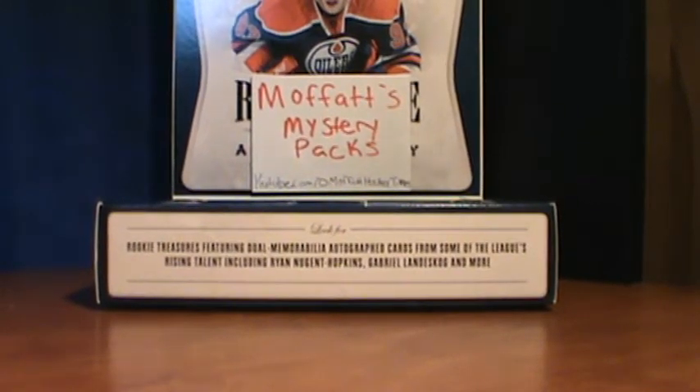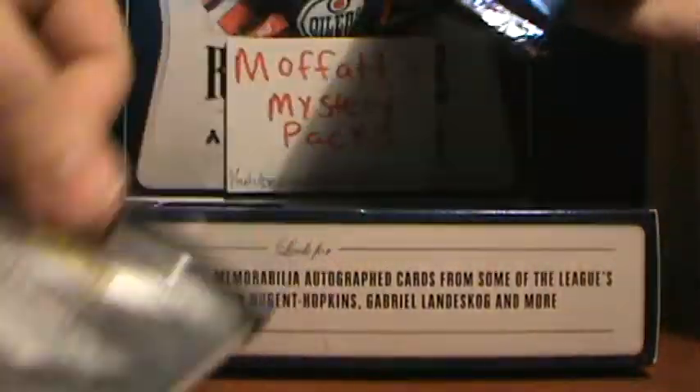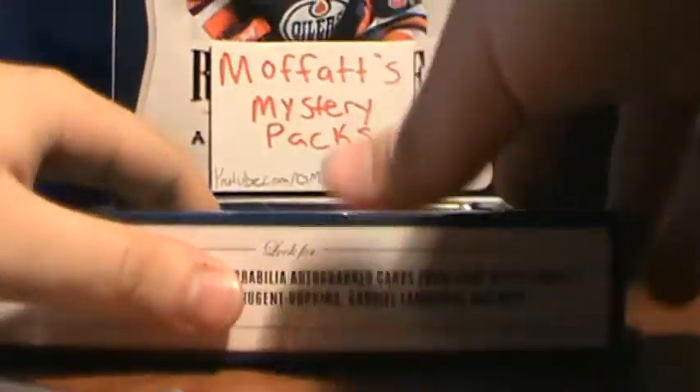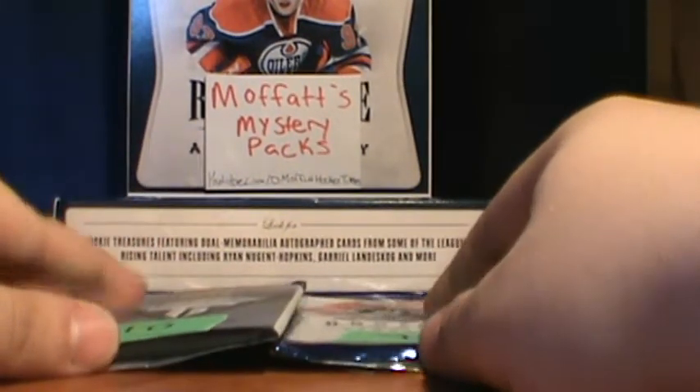Hey guys, Dylan here. I got two mystery packs for Brian on Facebook — he wanted 7 and 10, so I have them numbered. So 10 and 7. Every number is still available besides 10 and 7, and they are $6 a pack.